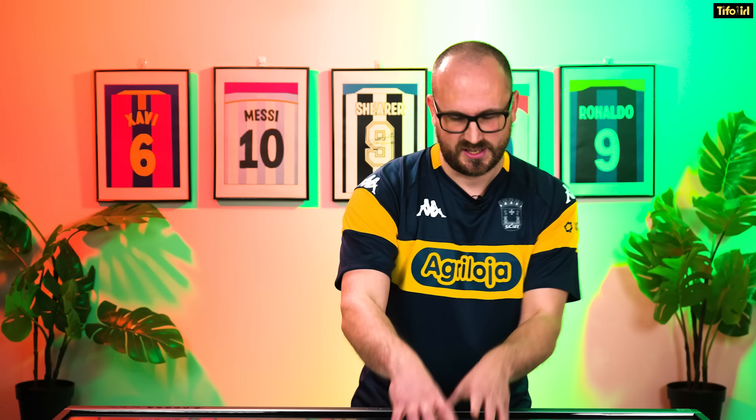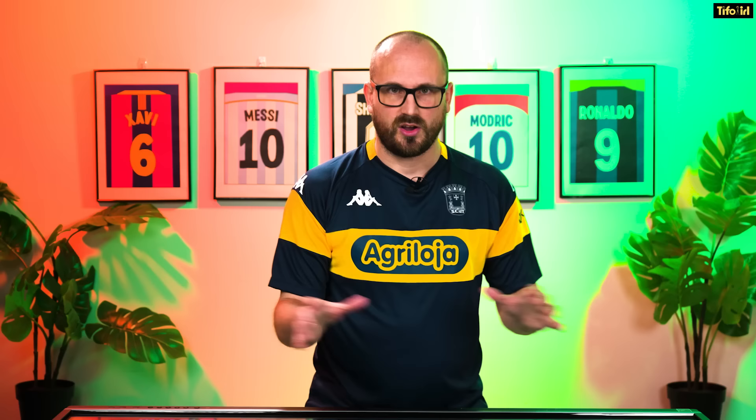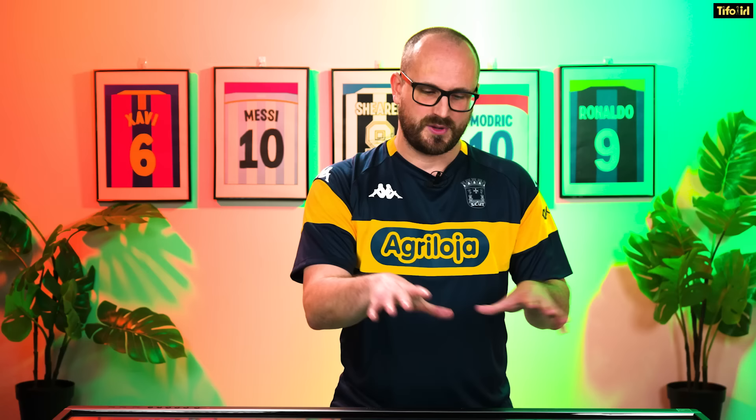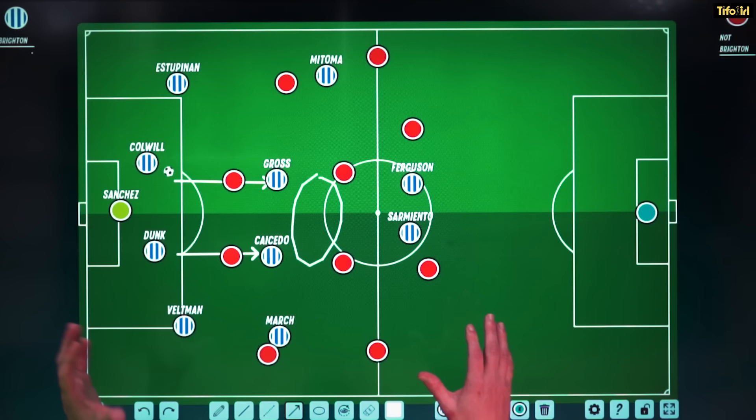That's what De Zerbeism is all about: possessing the ball in such a way as to generate the conditions to transition in better ways. The question then is, how do you get the ball from here to there under pressure? This is where build-up play becomes so important, using patterns of play that allow Brighton to move the ball into the promised land under the possession of the two central midfielders. I've set up a 4-4-2 on the board here, because this is how Middlesbrough played against Brighton in the FA Cup. The easiest way to get the ball to the two central midfielders from the back is to play directly to them, but Michael Carrick is a smart guy — he stuck two players in the forward press, blocking off those passes.